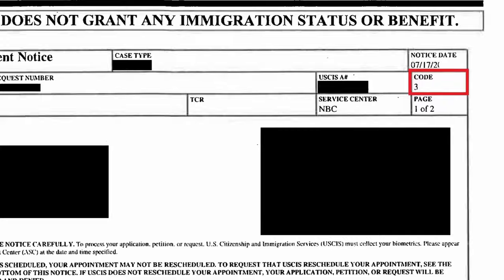Your appointment notice will also come with a worksheet that has to be completed before you attend your biometrics appointment. When you receive the biometrics notice, it's going to have the location of the USCIS Application Support Center where your biometrics information is going to be collected, as well as the scheduled date and time of your appointment. Something else to pay attention to on this form is a code number that appears on the top right corner — this code could be number 1, 2, or 3, and these numbers will decide what type of biometrics information you're going to be required to provide on the day of your appointment.